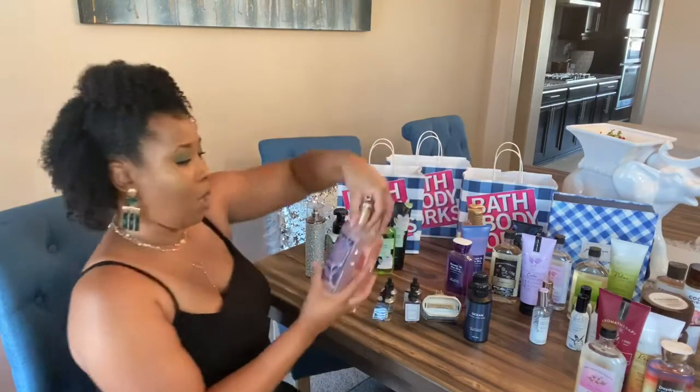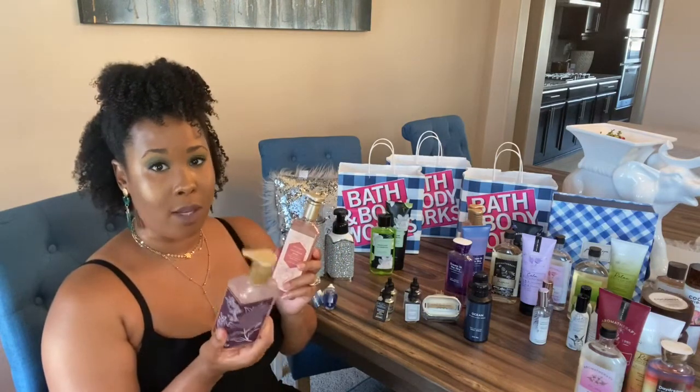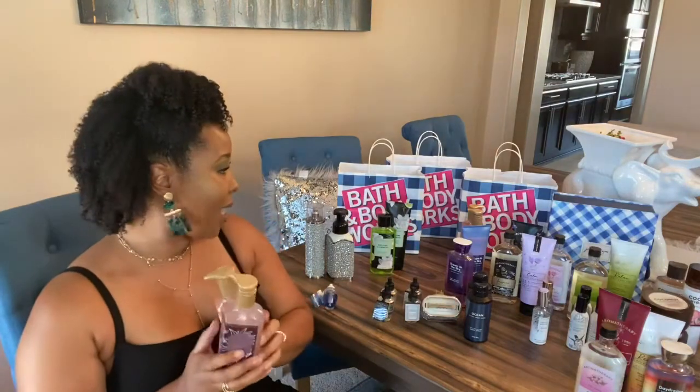I also got some soaps — these were three dollars each. This one is called White Tea and Sage. I haven't smelled it but sage is always good, especially for relaxing. Then I got the Lavender Rose.